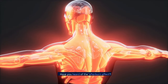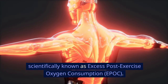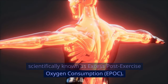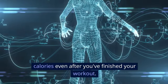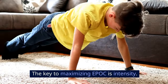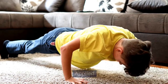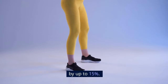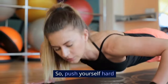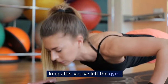Have you heard of the afterburn effect? It's scientifically known as excess post-exercise oxygen consumption, or EPOC. This is when your body continues to burn calories even after you've finished your workout. The key to maximizing EPOC is intensity. A study from the European Journal of Applied Physiology found that high-intensity exercise can increase EPOC by up to 15%. So, push yourself hard during those workouts and enjoy the calorie-burning benefits long after you've left the gym.